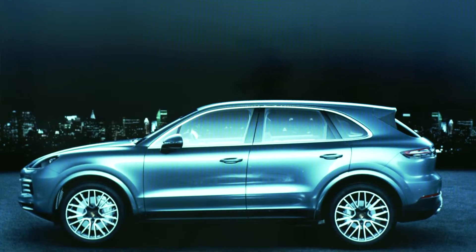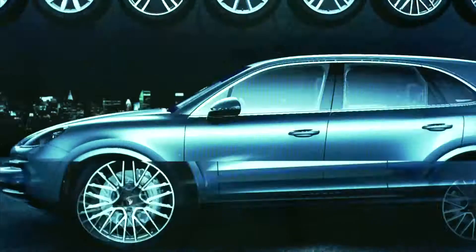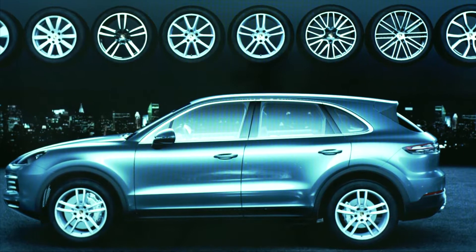I always say the three most important aspects of automotive design are: one, the proportions; two, the proportions; and three, the proportions. The relative size of the wheels compared with the body is extremely important, of course. When it comes to fine tuning, this includes the design of the rims, which can be made to look a bit bigger.